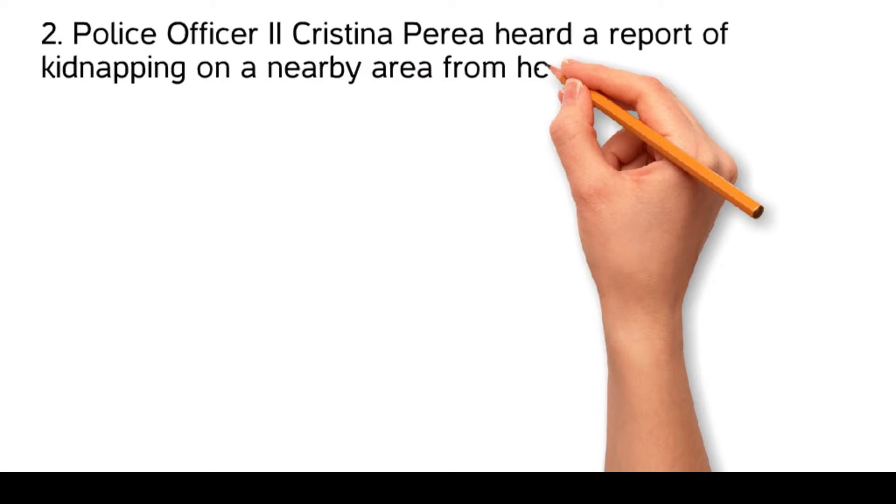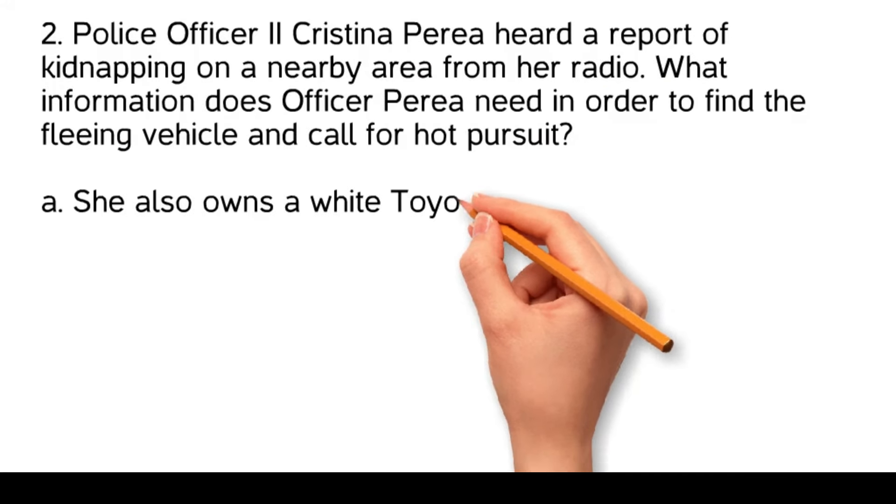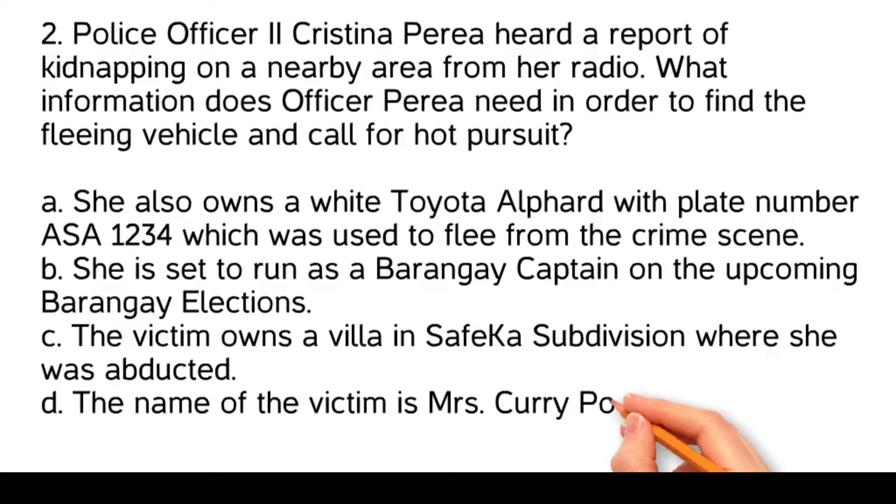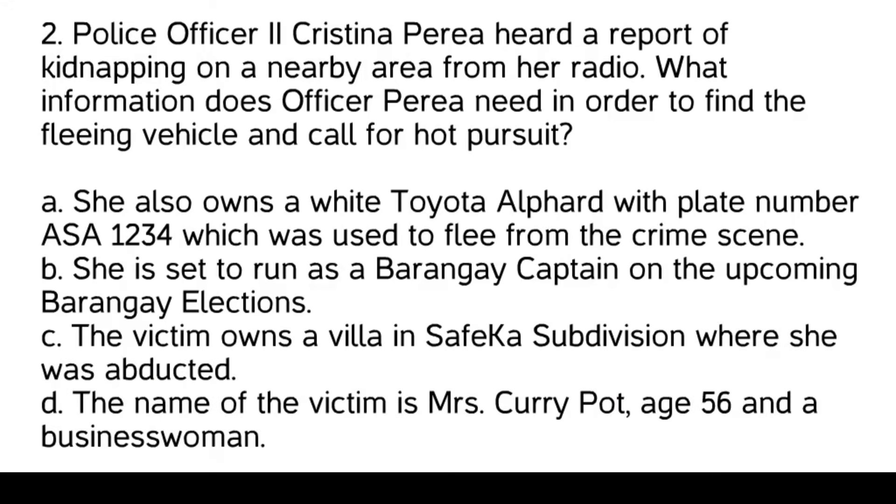Police Officer 2 Christina Perea heard a report of kidnapping on a nearby area from her radio. What information does PO2 Perea need in order to find the fleeing vehicle and call for hot pursuit? She also owns a white Toyota Alphard with plate number ASA 1234, which was used to flee from the crime scene. She is set to run as a Barangay captain on the upcoming Barangay elections. The victim owns a villa in Safeco subdivision, where she was abducted.